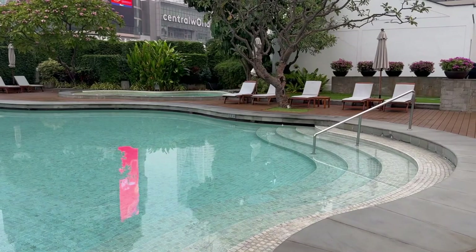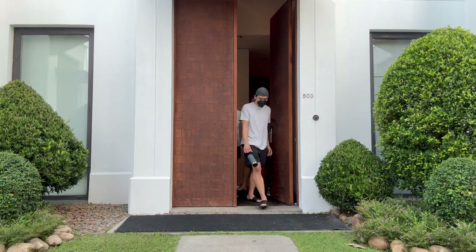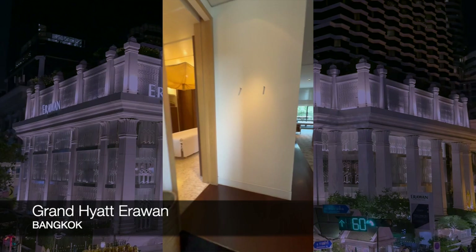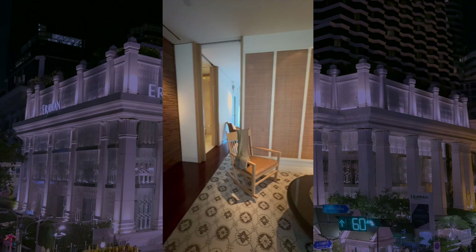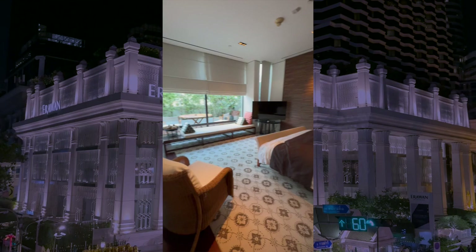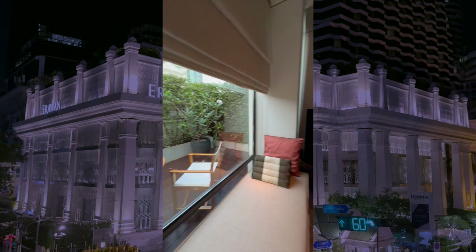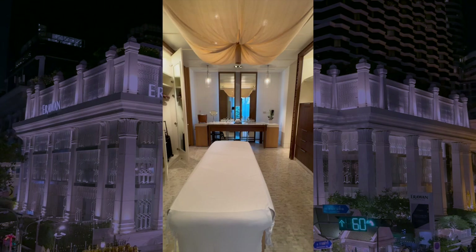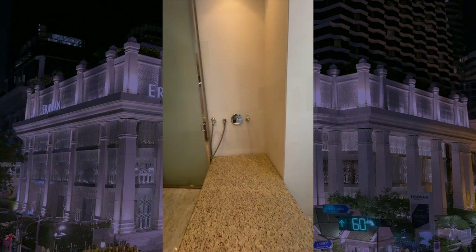We're staying at the Grand Hyatt Erawan in Bangkok and our group was upgraded to the Garden Villa King, located on the fifth floor pool level. Here's our suite. We begin in the spacious living room with that giant couch. The king-size bedroom has floor-to-ceiling windows that has its own outdoor alcove. There's an ensuite spa facility that includes a massage table, a freestanding tub, and a rain forest shower room.